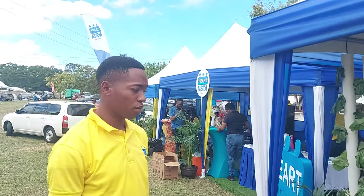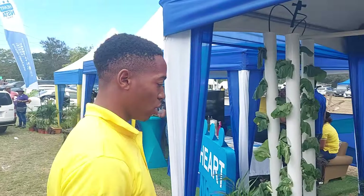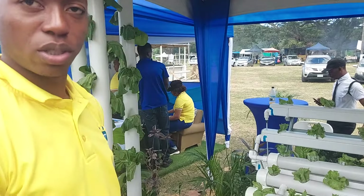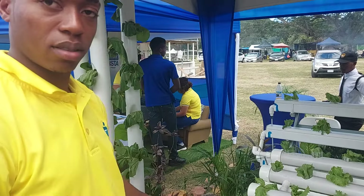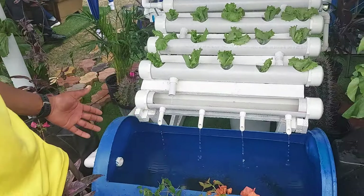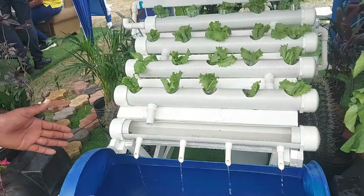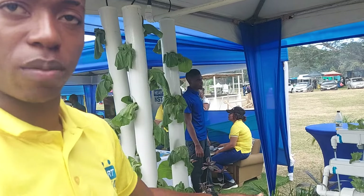When the water circulates, this is where the fish get the oxygen to survive. So they provide nutrients for the plant. In this one we don't use fertilizer — just the fish. It's organic, so the fish waste provides nutrients.